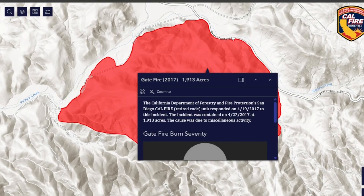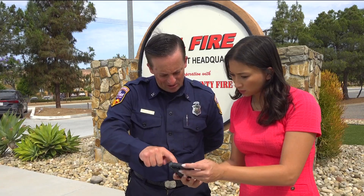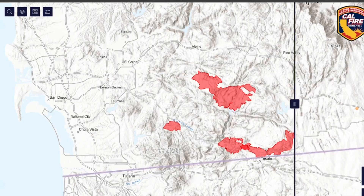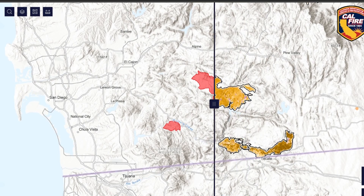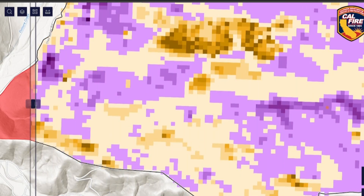If you click on a fire, it'll give you the information. Cal Fire Captain Mike Cornett walked me through how it works. We have a slider on there that's going to show the fire perimeter, and then once you slide the slider over, it's going to show the severity of the damage to the forest, to the chaparral.